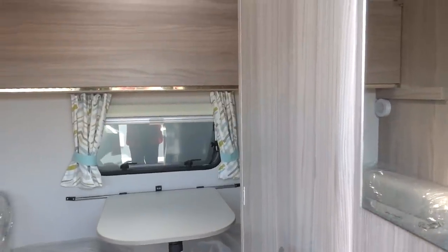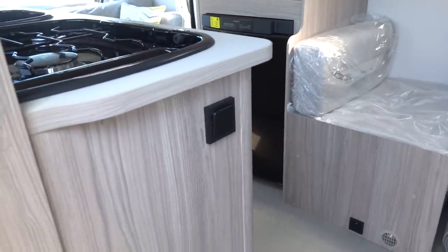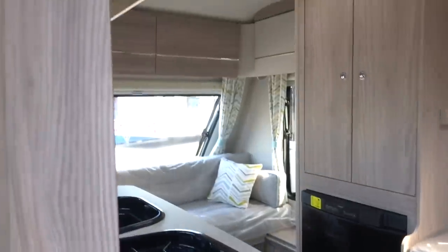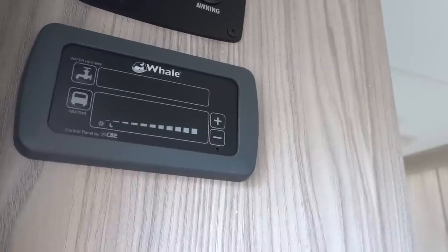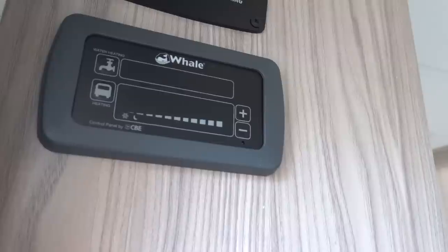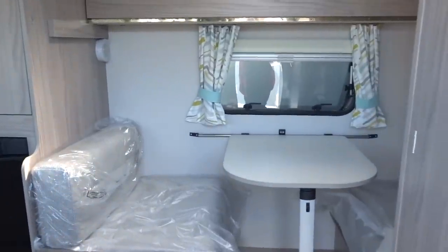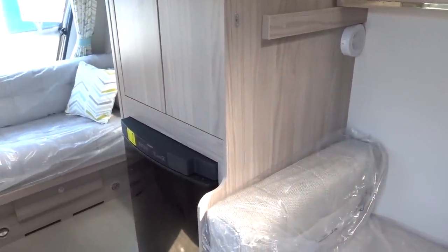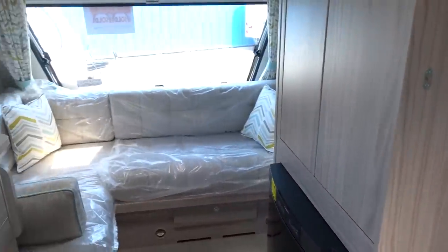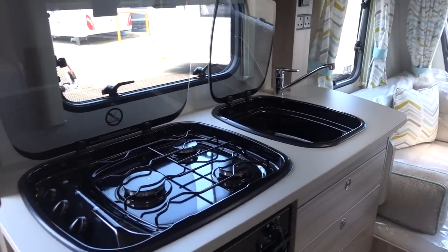So we've got the washroom on the right as we come in, a little dinette with a bunk above, and on the left side the kitchen. Before we step in, we can see the controls for the Whale heating and hot water: the Whale Heat Air system and the Whale Fast Warm Up 8-litre hot water tank. I've visited the Whale Heat Air factory and I've had the Heat Air on test in my old vintage caravan Glynnis — I'll link to those videos in the description below.